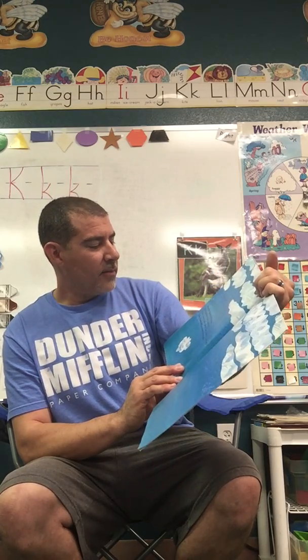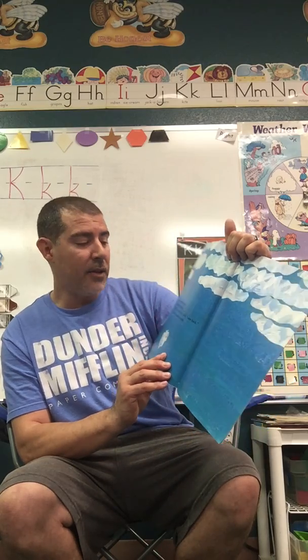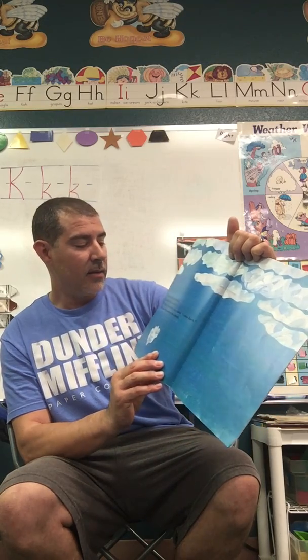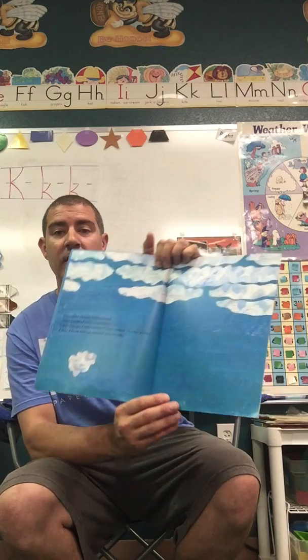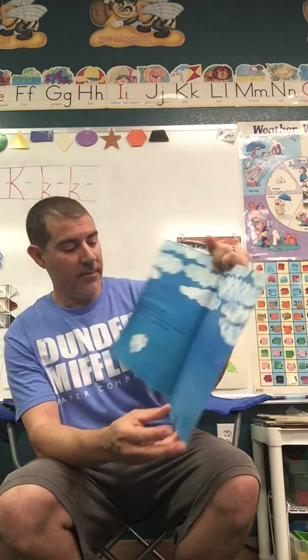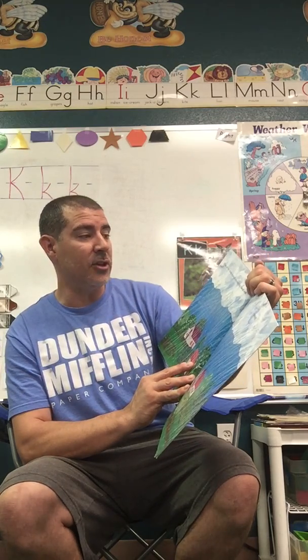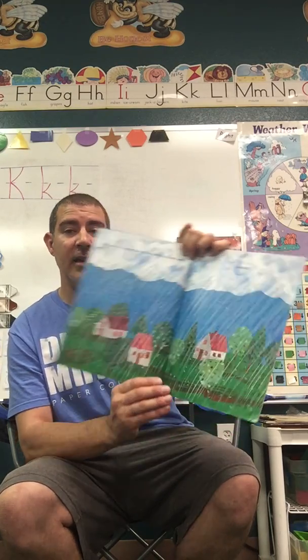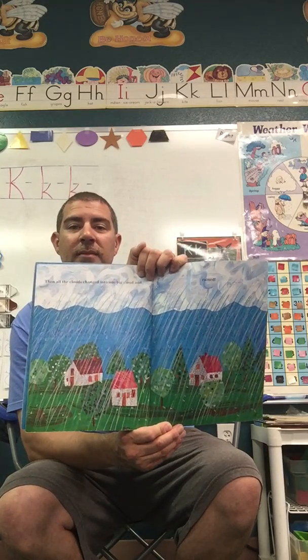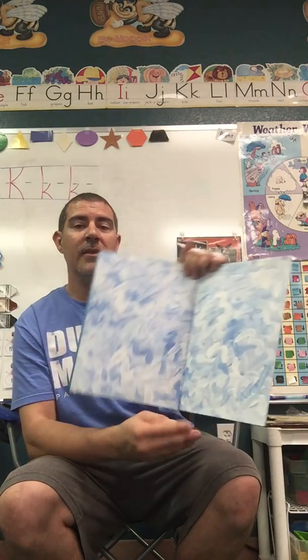The other clouds drifted back. They huddled close together. Little Cloud, Little Cloud they called, come back. Little Cloud drifted up toward the clouds. Then all the clouds changed into one big cloud. And it rained. We've had a lot of rain up here lately. The end.